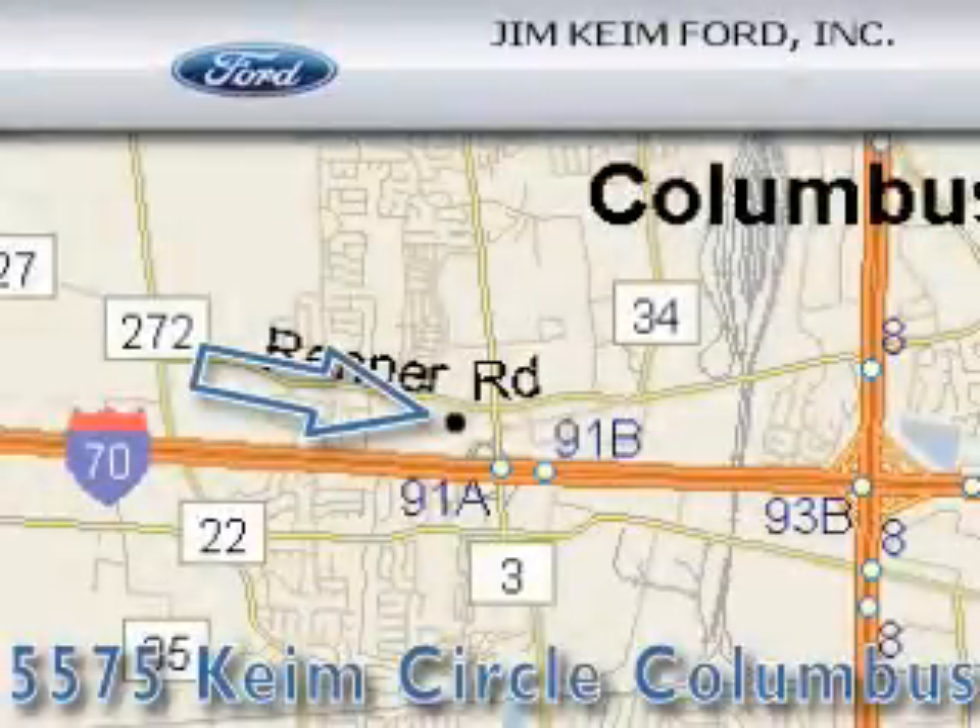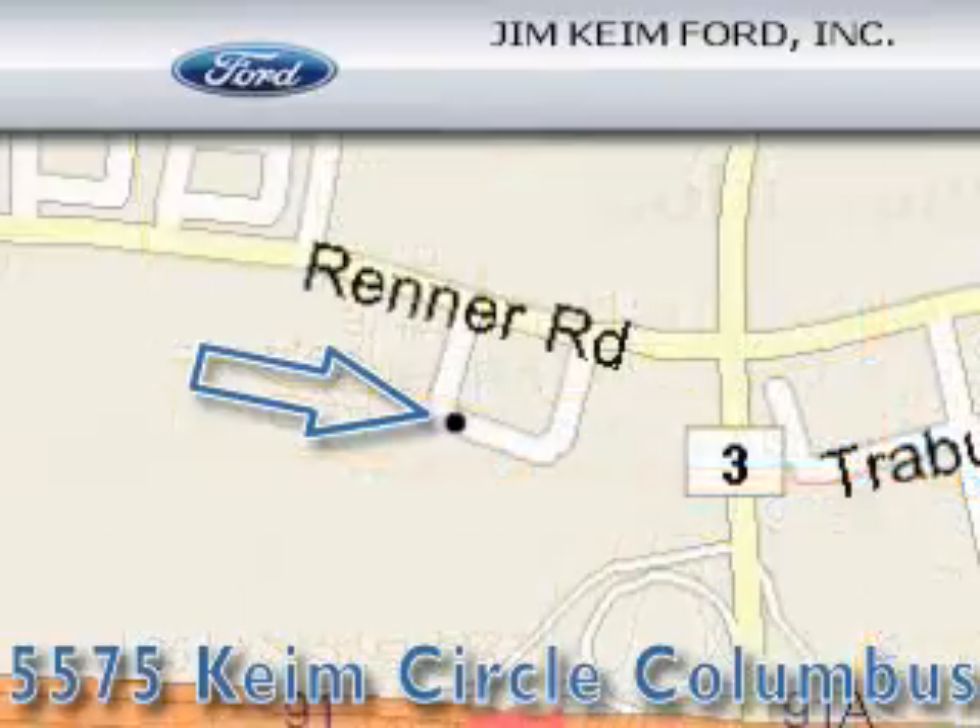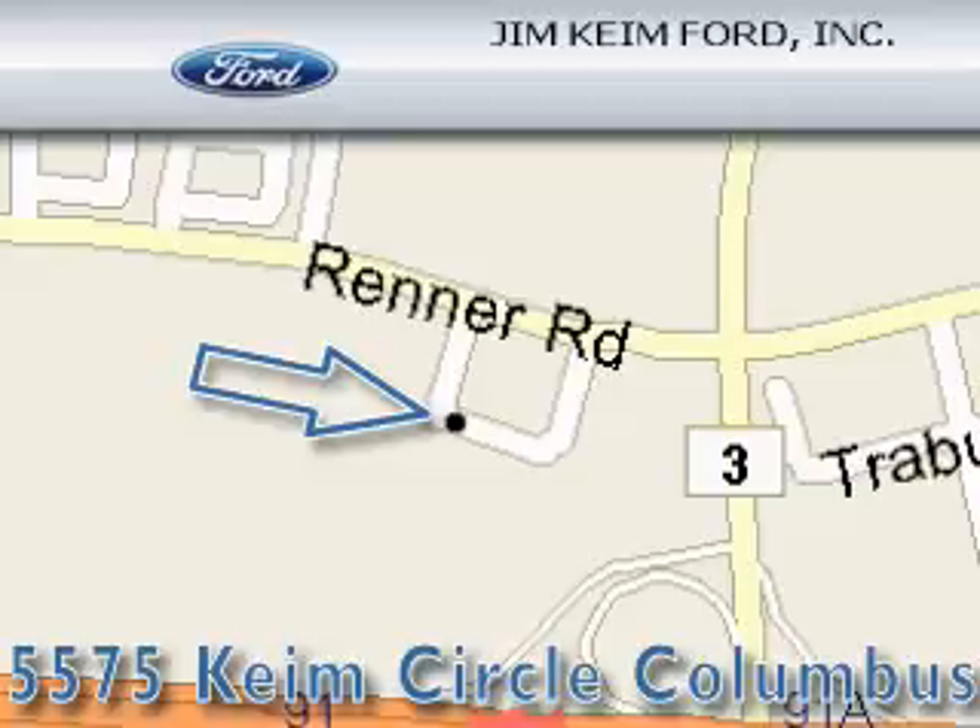Jim Kind Ford is located at 5575 Kind Circle in Columbus. Our goal is to exceed all of your expectations to ensure that you'll return for future visits.